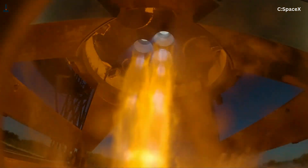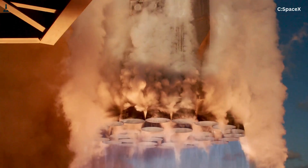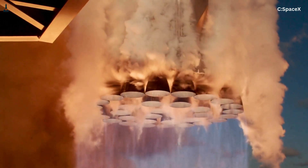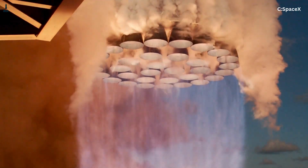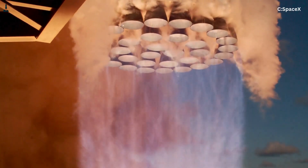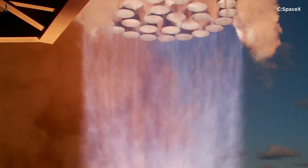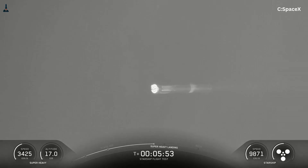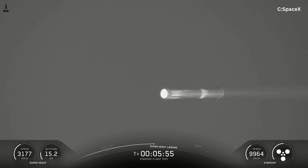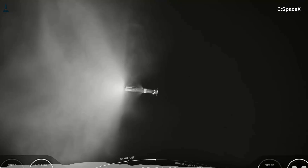In terms of performance, the numbers are telling. A Raptor sea level produces about 510,000 pounds of thrust at liftoff, with a specific impulse of around 330 seconds. Raptor vacuum produces slightly less thrust — roughly 430,000 pounds — but its specific impulse jumps to about 380 seconds in vacuum. That extra efficiency is critical for orbital insertion, on-orbit maneuvers, and deep space missions.